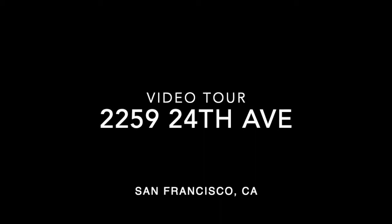Hi, this is Taylor with Rentals NSF and this is a video tour of 2259 24th Avenue.